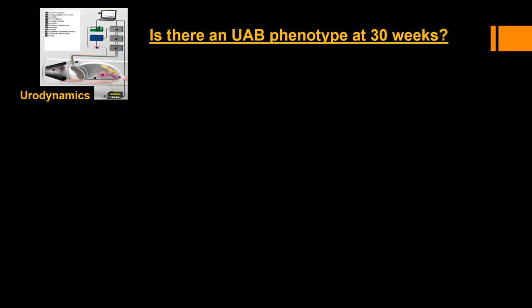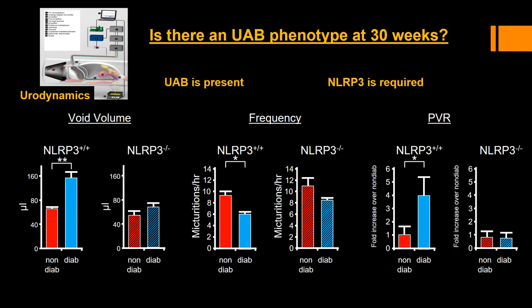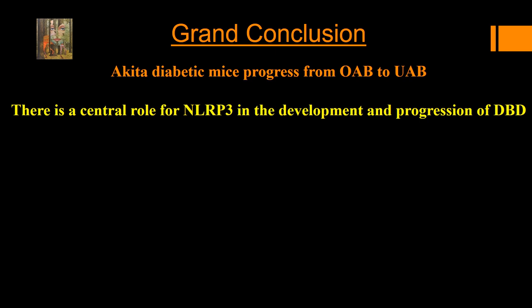Finally, we asked if there was an underactive phenotype in the mice at 30 weeks, and we assessed this by urodynamics. When NLRP3 was intact, the diabetic animals displayed an increase in voided volume coupled with a decrease in urinary frequency and an increase in PVR, highly suggestive of an underactive phenotype. Importantly, these changes were not seen in the knockout mice, suggesting NLRP3 is required for this change. In conclusion, we have shown that the Akita diabetic mouse progresses from overactive bladder to underactive bladder, providing more evidence for a central role of NLRP3 in the development and progression of diabetic bladder dysfunction. Thank you very much.